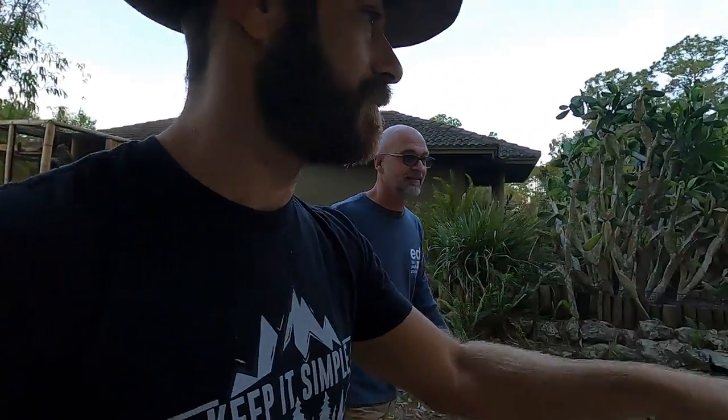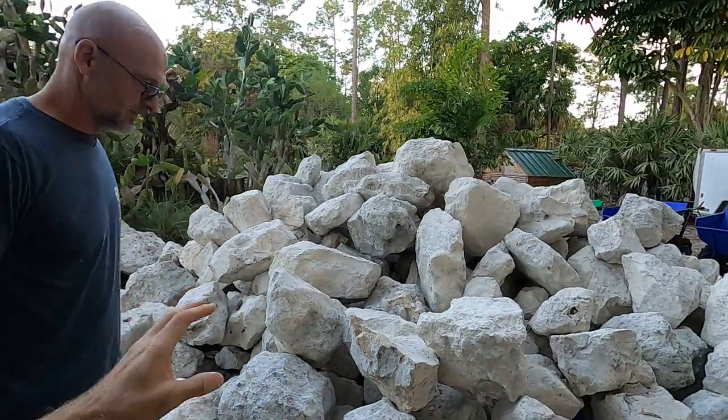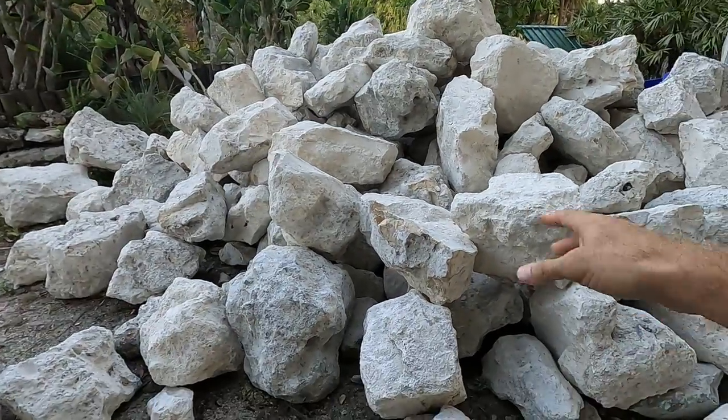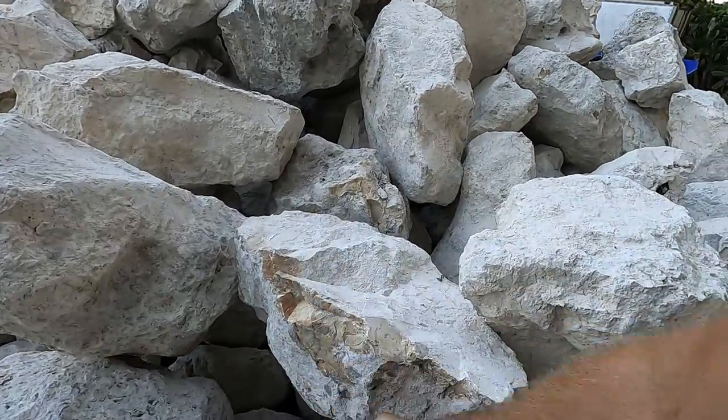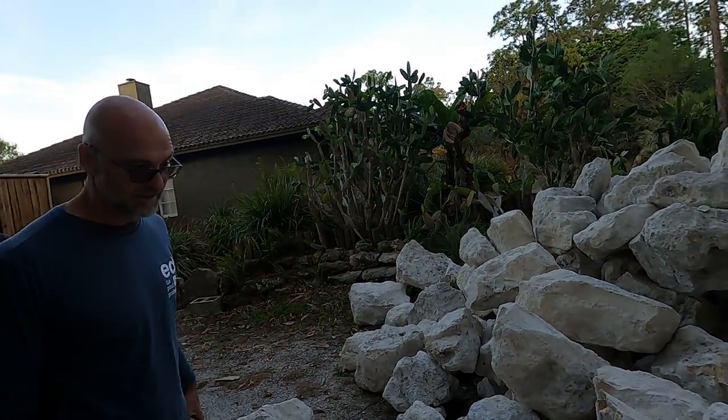All right, guys – Ed showed up, Greg showed up, all the guys are here. I just wanted to show you what we've got to work with. These are some good-sized, chunky boulders – this is different than what we normally get down here. It's the same material but we got really nice angles. It's definitely a lot different. This is cool, this is good stuff.